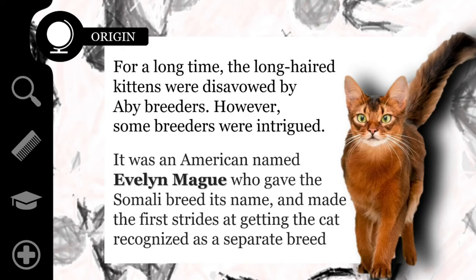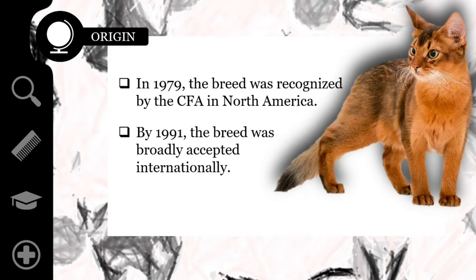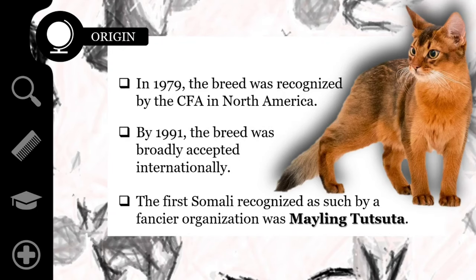But what is not up for debate is that it was an American named Evelyn Meg who gave the Somali breed its name, and made the first strides at getting the cat recognized as a separate breed by cat fancier clubs. This was achieved in 1979, when the breed was recognized by the CFA in North America. By 1991, the breed was broadly, though not universally, accepted internationally. The first Somali recognized as such by a fancier organization was Meiling Tutsuda.